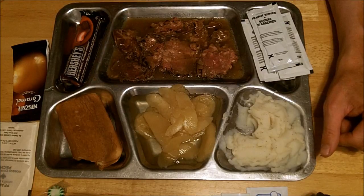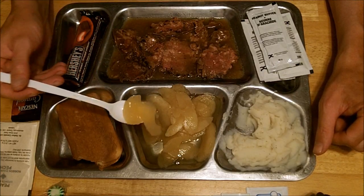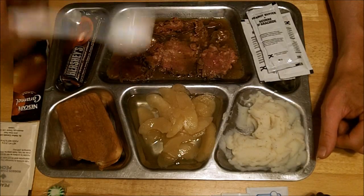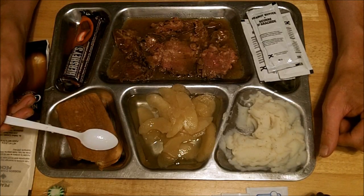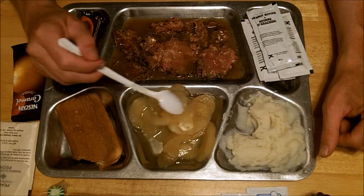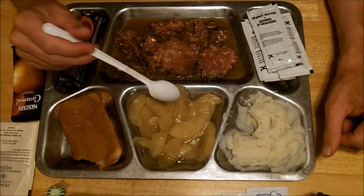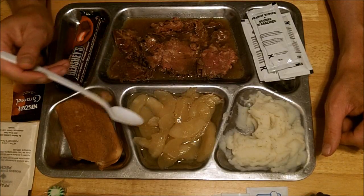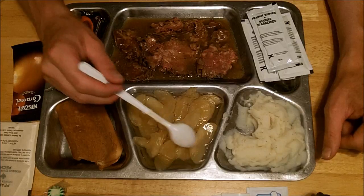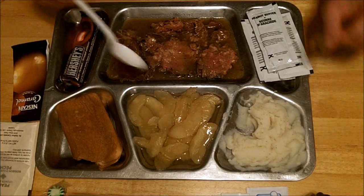Next I'll try the apple slices — just like anything you'd get out of a can. Very sweet, soft consistency — it tastes and feels in the mouth just like anything out of a can you'd buy yesterday or tomorrow. No problem on those.